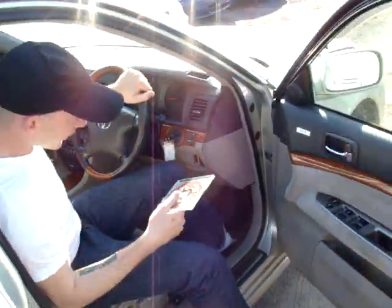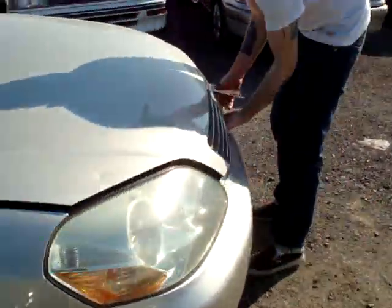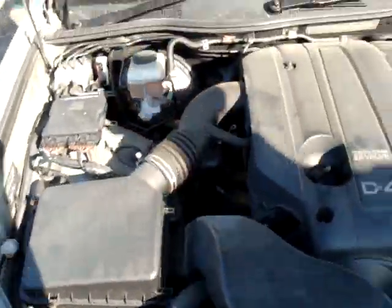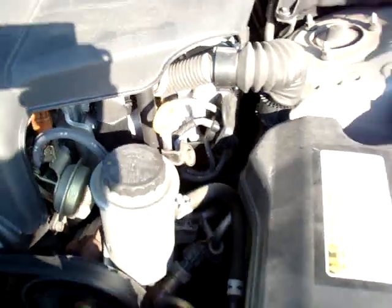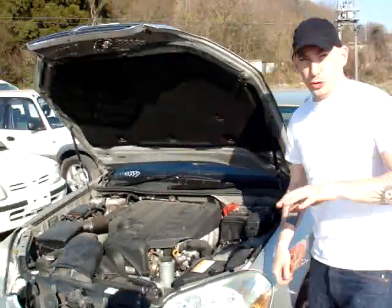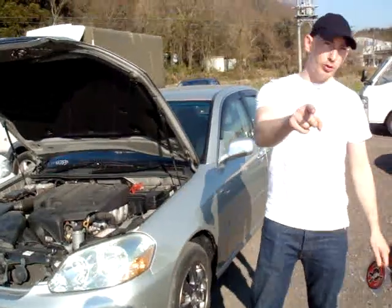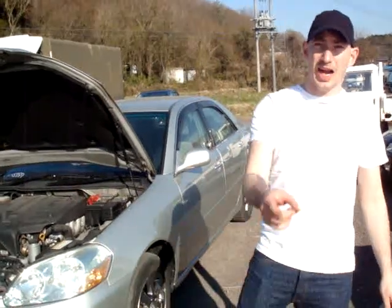Just take a look underneath the hood. It comes with a twin cam, 24-valve, D4 with the VVT-I engine. Everything's just in fantastic working order. Truly a great vehicle and a really great price on our website. 2001 Mark II Grand Regalia, 2.5 liter, 59,000 kilometers on the clock — you can't beat it. I highly guarantee it.